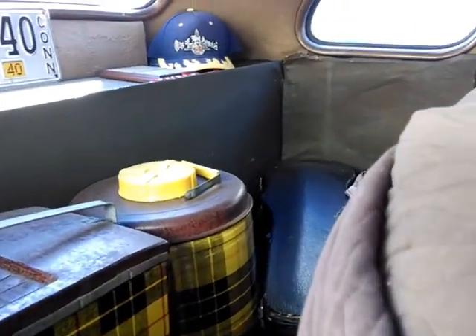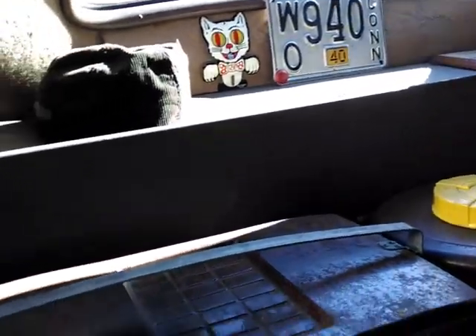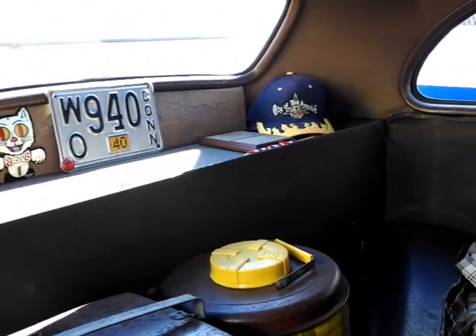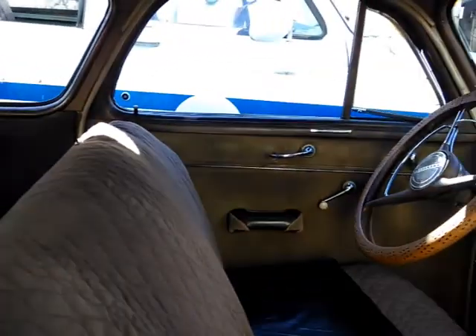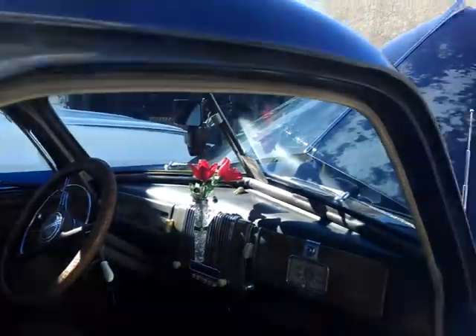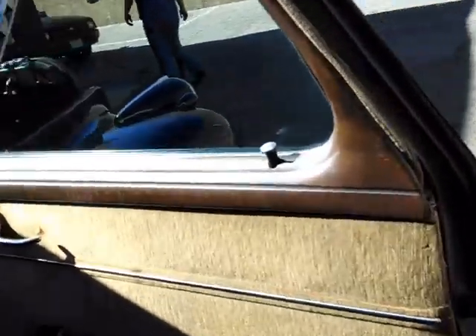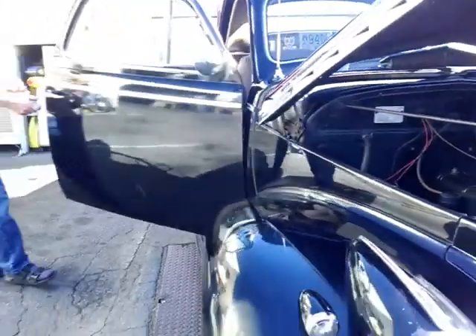It's got the original cooler and ice chest, and the license plates from Connecticut where the car was originally brought out from. Now it's a California car living in the sunshine. What's amazing is this is a pre-war Chevy that's never been touched.